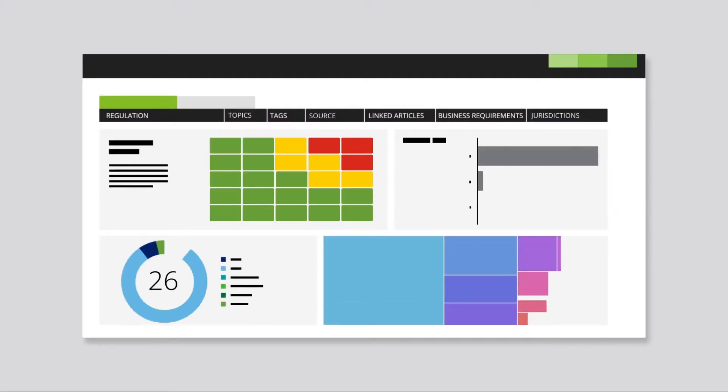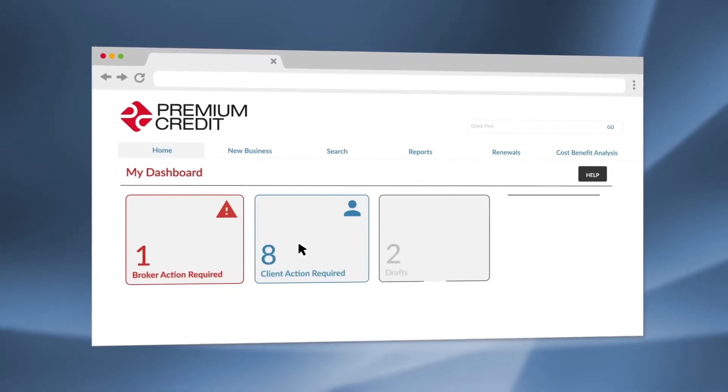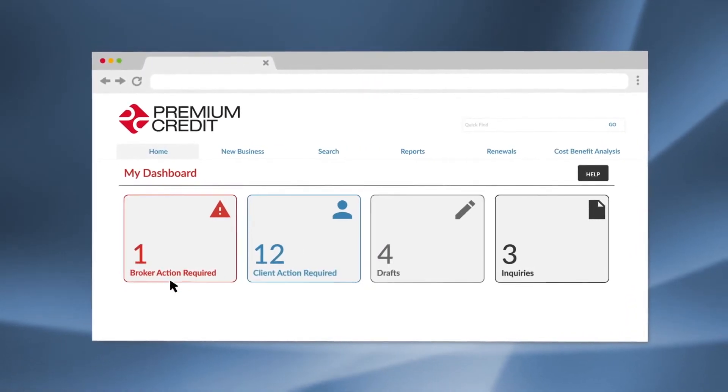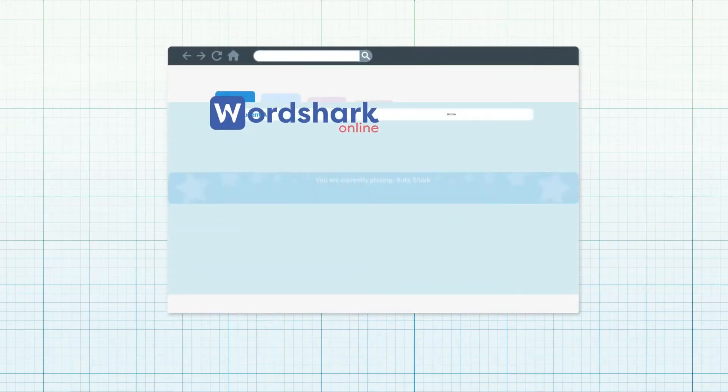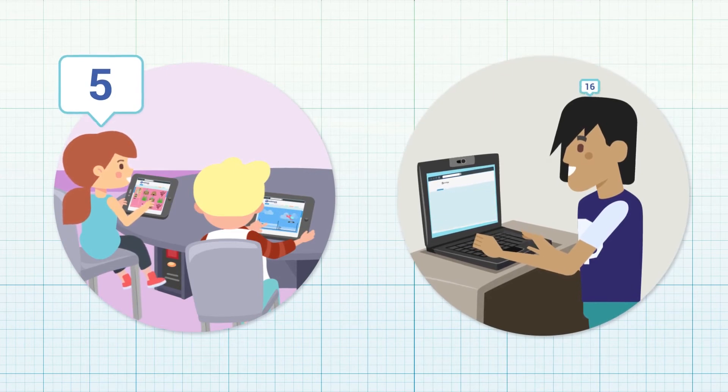Your product might not be physical or tangible — after all, we live in a digital world. Software, apps, and web platforms lend themselves particularly well to animated product videos. By mocking up your digital product in a slick, stylized way, we can avoid time-stamping your video, giving you better longevity in an industry that is defined by regular updates.